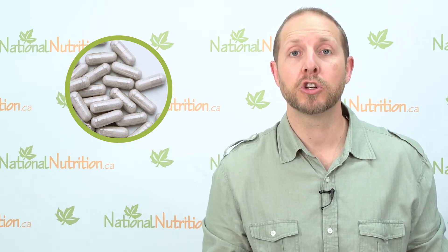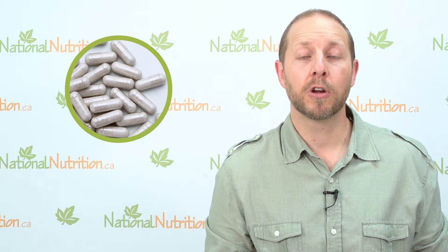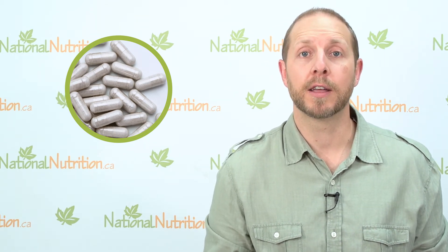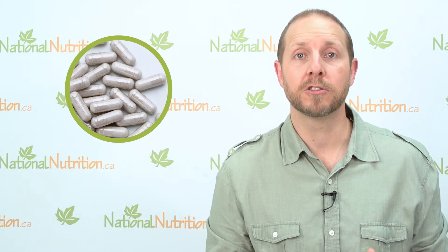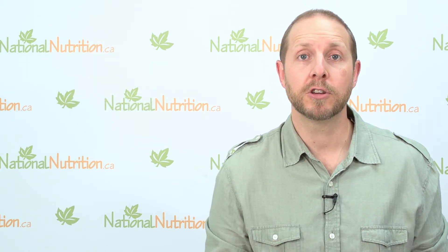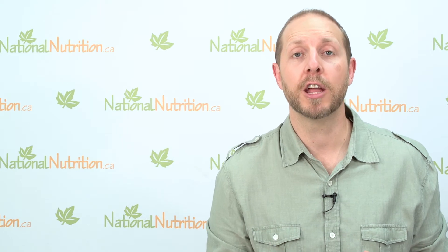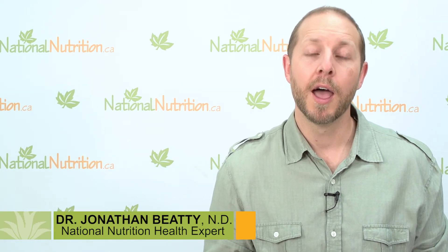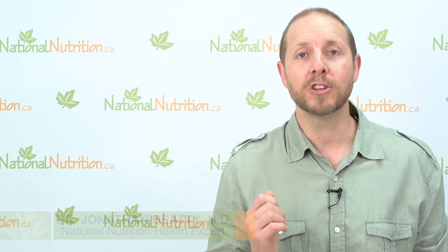If you have H. pylori and you're not sure, go get tested by your doctor, and if you are diagnosed with it, I hope some of the tips I've given you today will be helpful in managing your symptoms. If you like this video, check out more of our natural health videos on our channel, please subscribe, post any questions or comments below, and always remember — knowledge is health.